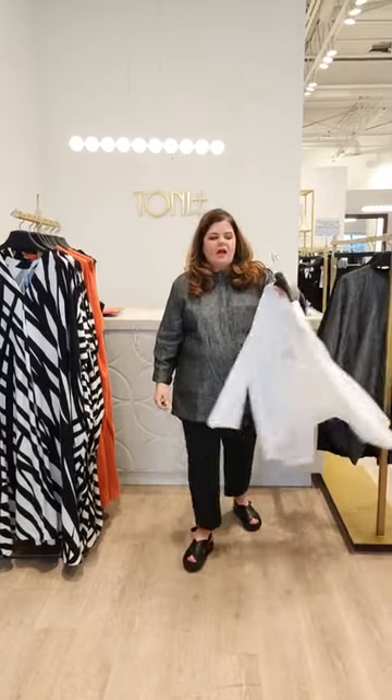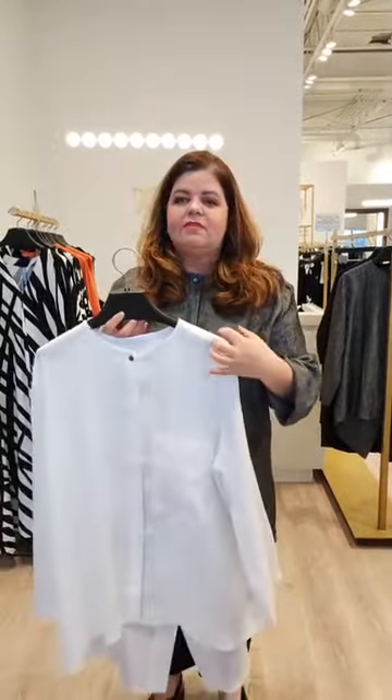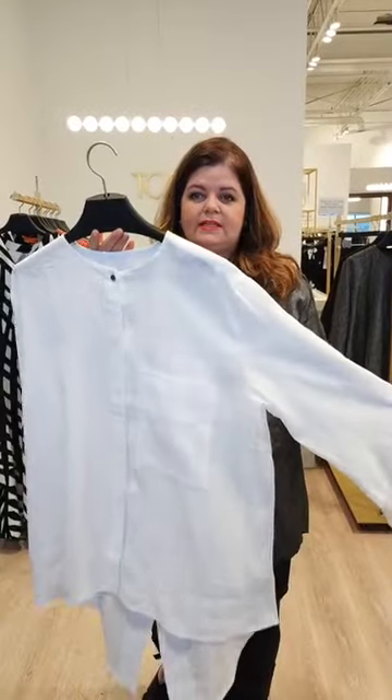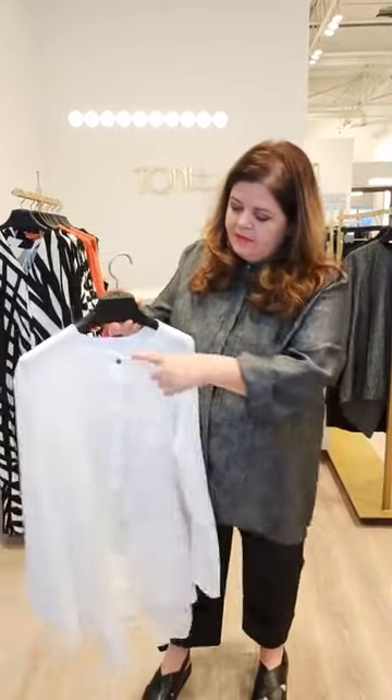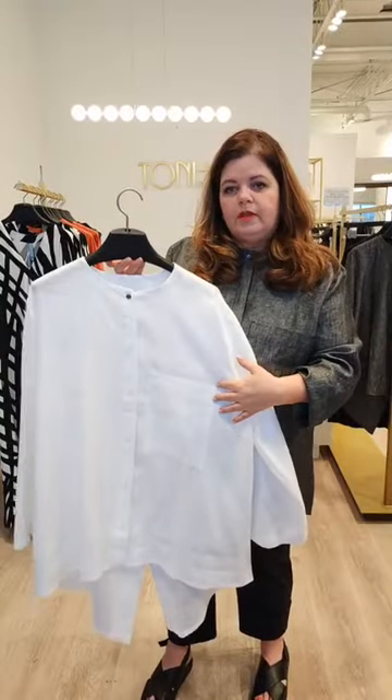I'm going to start off with the top I'm wearing. This is a handkerchief linen — handkerchief linen means that it has a little bit of a flex line through it. So what I'm wearing is black and white with flex through it, and then this is the white. Why we love it: simple neckline, very comfortable, lovely little pocket in the front.